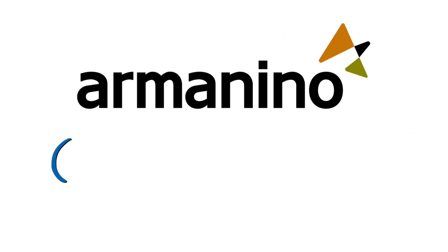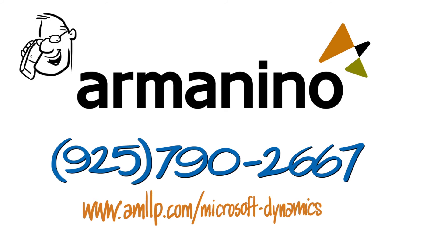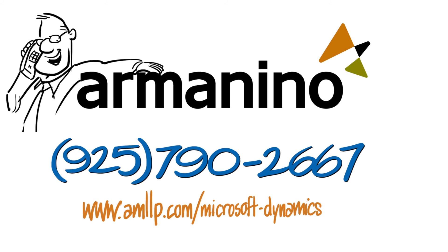Ready to get organized? Armonino can help. We are a gold-certified Microsoft CRM and SharePoint partner. Give us a call and let us show you a simpler way of managing documents.